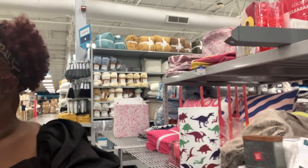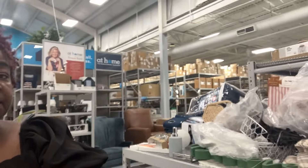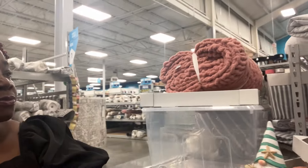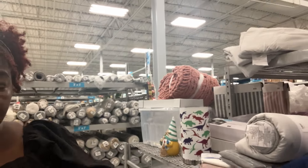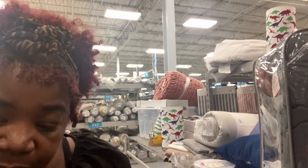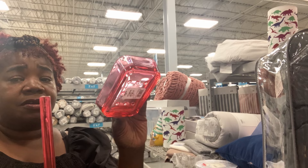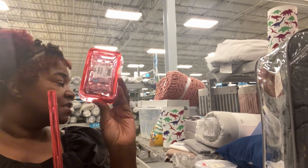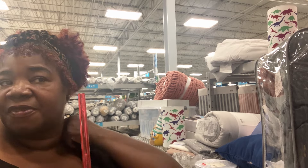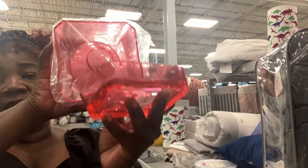Let me see what else they have on this little roundabout. Oh, this little soap dish matches as well. And this is only a dollar, so I'm definitely going to grab this also. I'm always in here finding something for my children instead of for myself. And that is okay, because that's how much I love them.